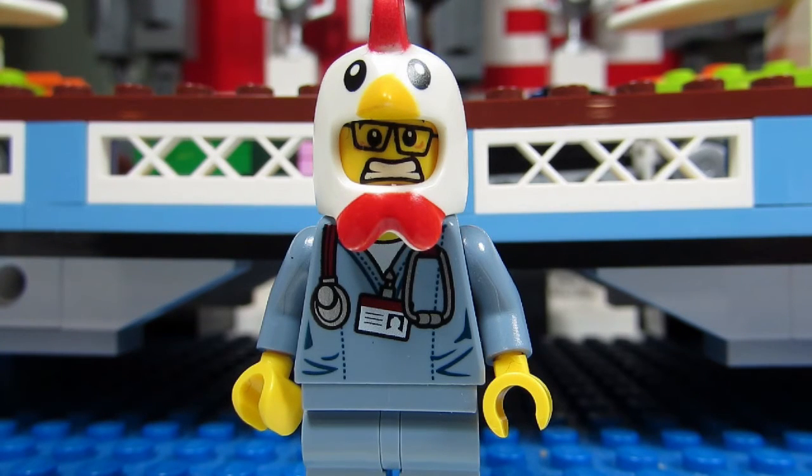The first Lego set I was involved in purchasing as a family was the 2012 Town Hall modular building, set number 10224. It was when I visited the Lego store for the first time. Big T picked up this set and the BrickExpert suggested we buy it.